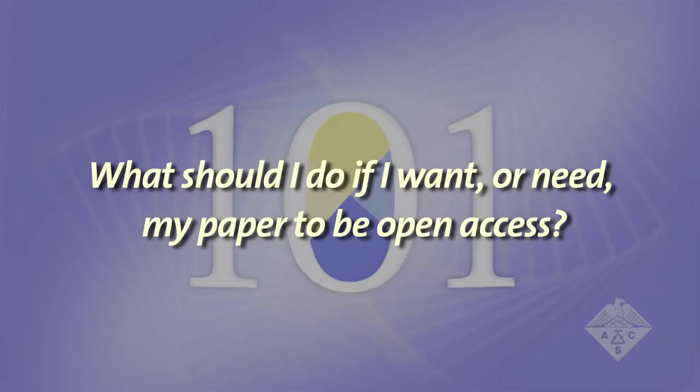What should I do if I want or need my paper to be open access? As we process the paper, we will scan it to determine who funded the work that you did. We will also check on their requirements for open access. If we find that there are requirements, we will send a notice to you describing the options that are available to you. We can deposit the paper with the NIH if that is necessary.